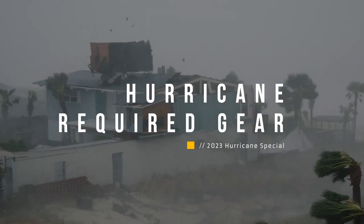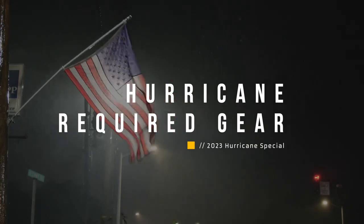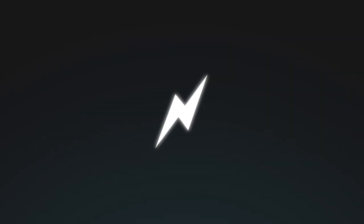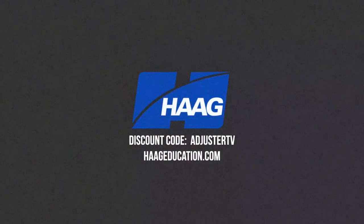Welcome to the 5th Annual Adjuster TV Hurricane Special. In this episode, required gear for hurricane deployments starting now. This is Adjuster TV, Adjusters First. This video is sponsored by Hague Education. Use code AdjusterTV to get a 15% discount on damage assessment, CE training, industry certifications, books and tools at HagueEducation.com.